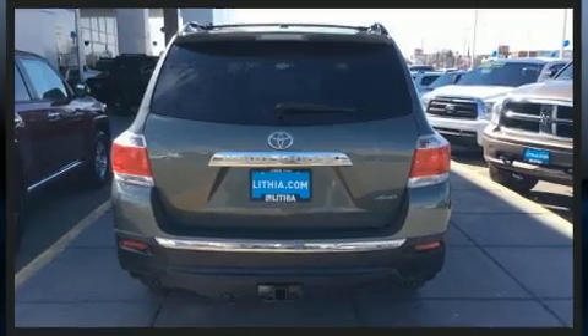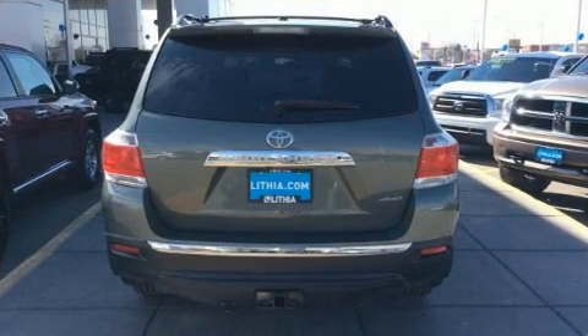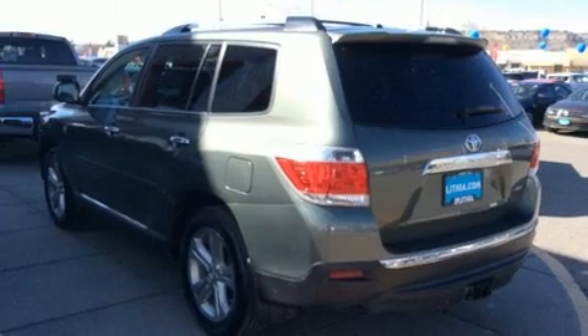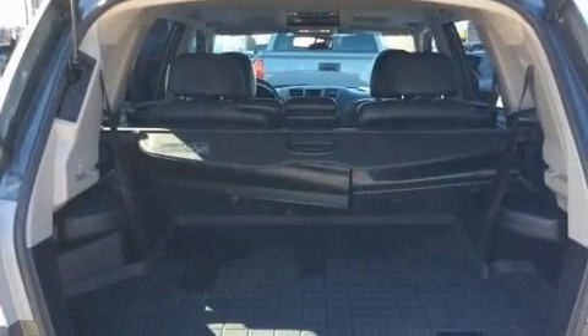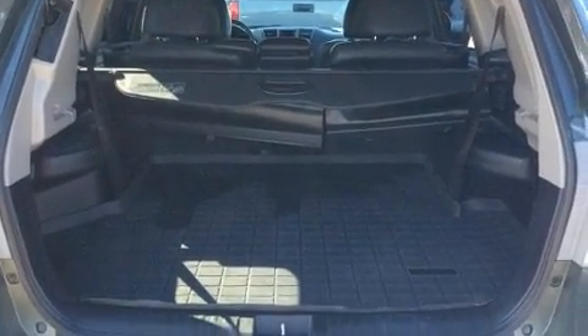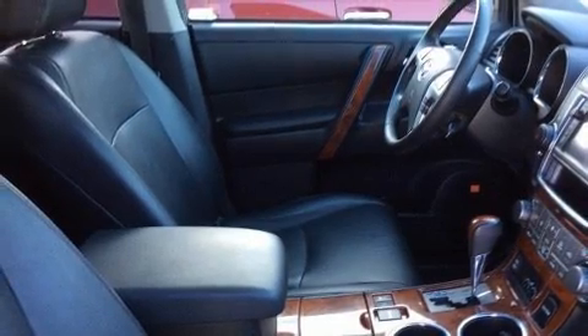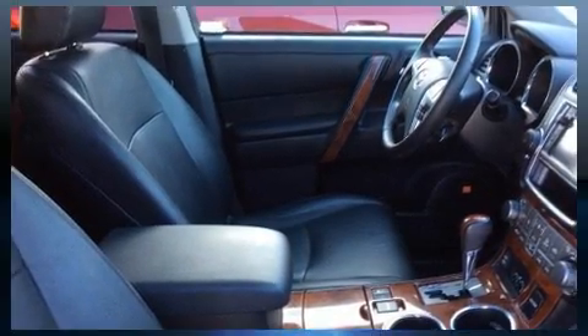Amenities include leather upholstery, adjustable headrests in all seating positions, a built-in garage door transmitter, heated seats, power moonroof, a trailer hitch, and power front seats. Audio features include a CD player with MP3 capability and nine speakers providing excellent sound throughout the cabin.